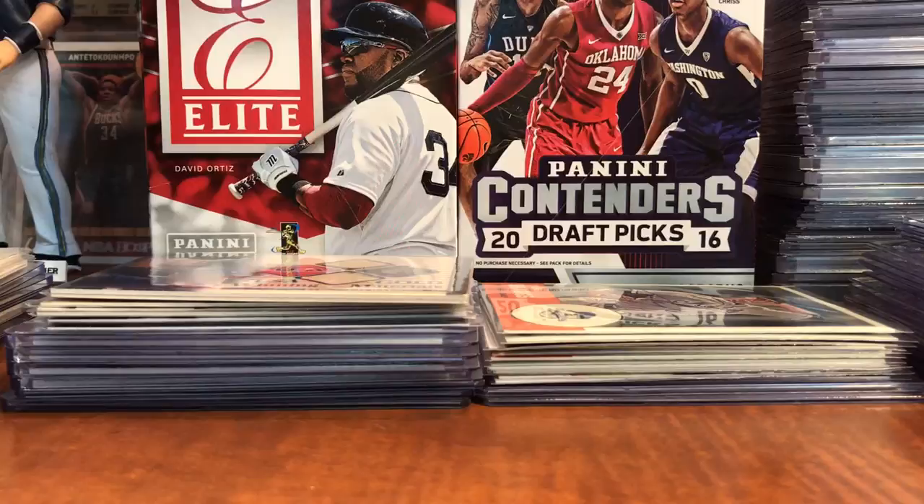Hey guys, how's it going? It's been a good minute since I've made another video, but I figured I'd make one. I went to the National Sports Collectors Convention down in Rosemont, just outside of Chicago. I'm just going to do a little recap of what I got.